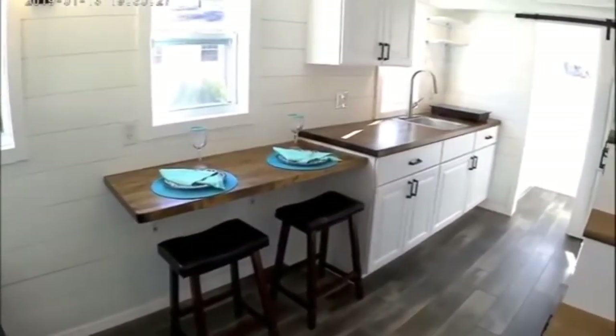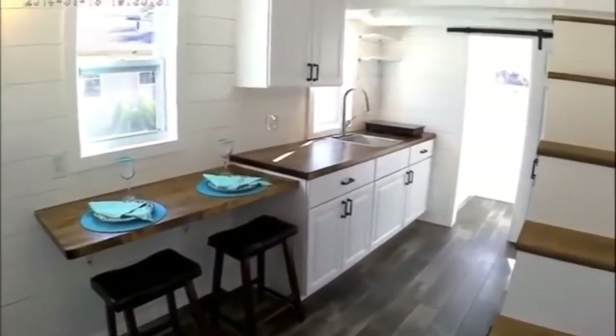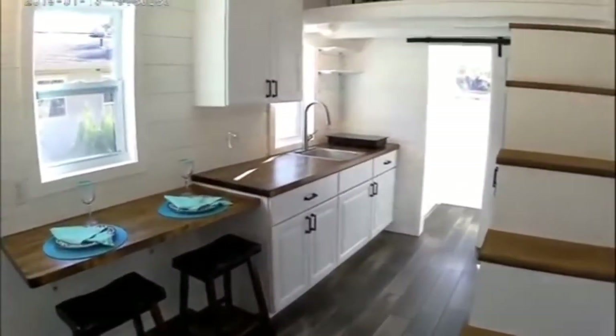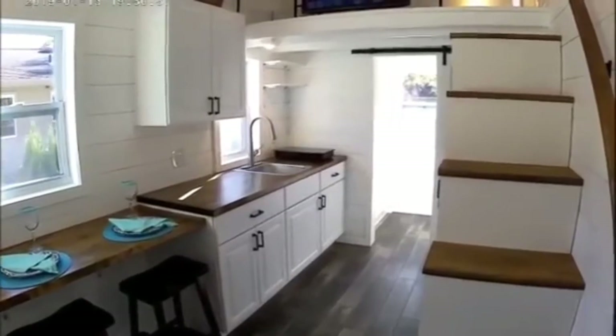Coming across into our sit-down eating area and on into our kitchen. Looking back from our door, you'll see the butcher block seating area, kitchen cabinets with more butcher block, a gooseneck faucet, and plenty of storage.